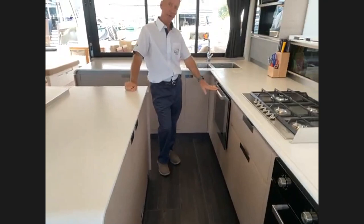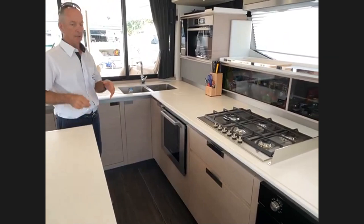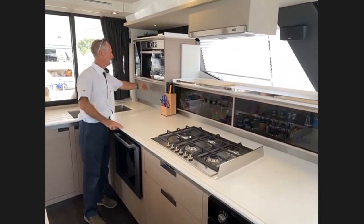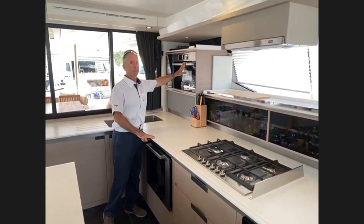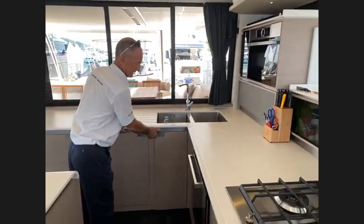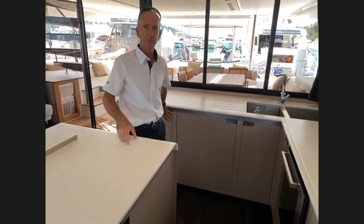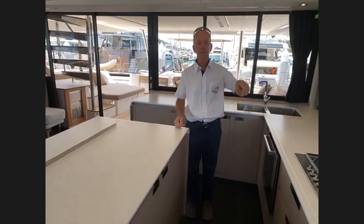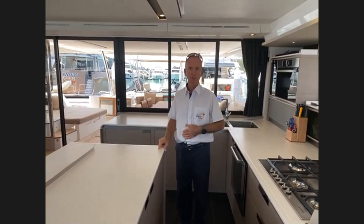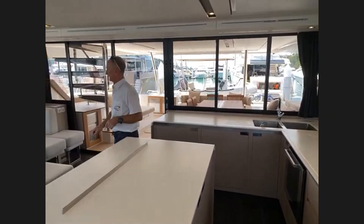There's quite a bit of storage in this galley — a lot of cold storage plus cupboards for all the things you need. Across the back of the hull there's good storage, more cupboards, a convection microwave, more cupboards under the sink, a dishwasher, and one more fridge. On top of all this there's an upright fridge-freezer down in the port hull — it gives you enormous cold storage space. Moving around to the lounge area.